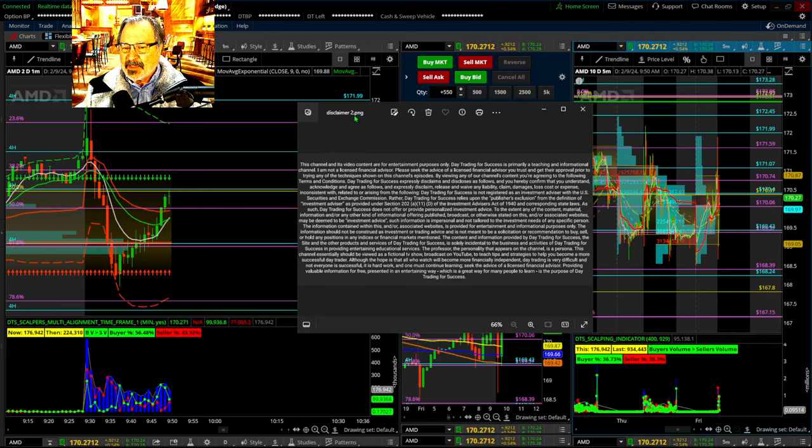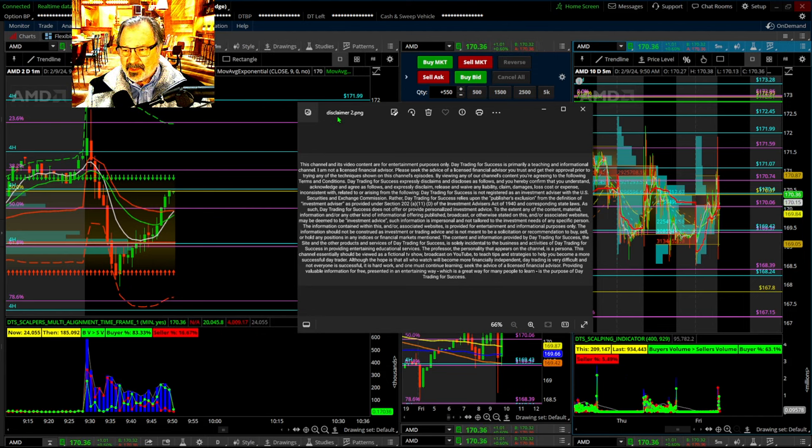We will be trading the RV strategy. Make sure you read this disclaimer — I am not a licensed financial advisor. This is an entertainment channel only. You should seek the advice of somebody that you trust before you trade.